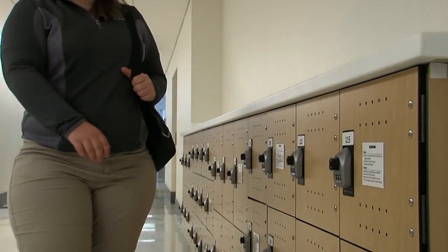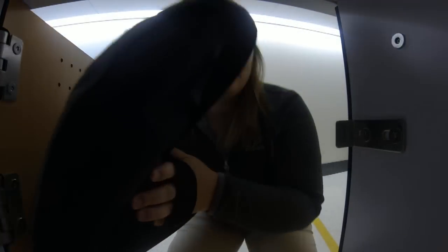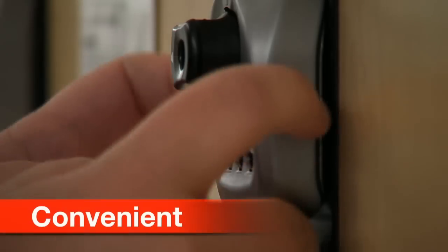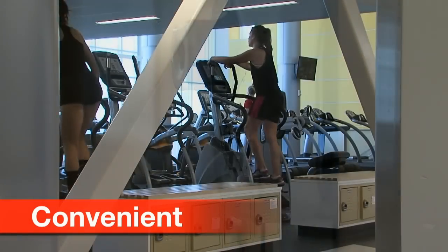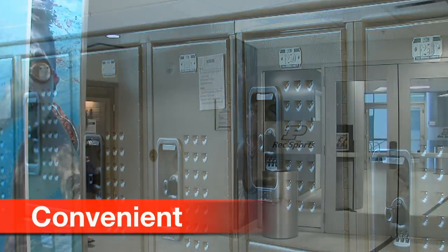The multi-user lock allows any user the ability to set their own combination at any of the convenient locations around our facility. We have over 250 multi-user locks in our building. In the winter, you can hardly find a locker that's not being used.